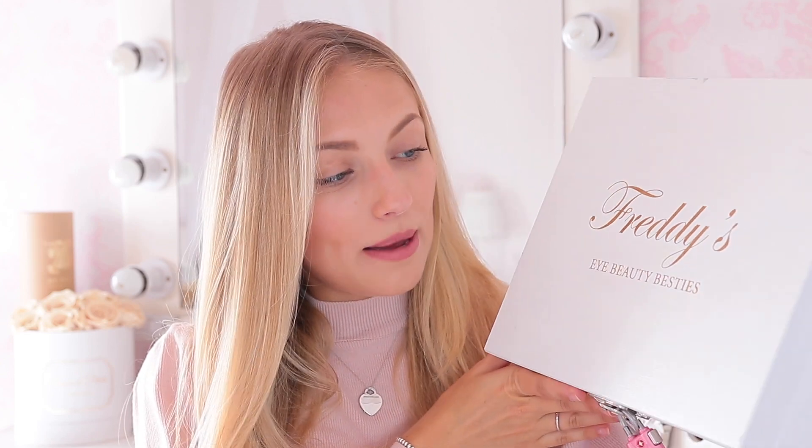Oh wow - it's like a proper wooden box and it says Freddy's Eye Beauty Besties and it has a pink padlock on it. No one gave me a combination to this. Oh it's fake - oh my god it's fake. Oh no the box really won't open. I actually cannot open this box - it's like glued shut. I'm going to save this one for later and try to open it again.